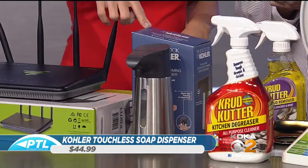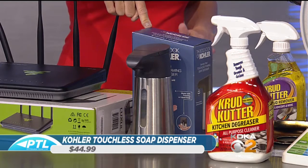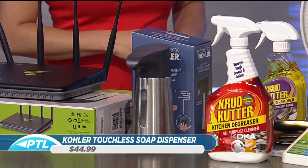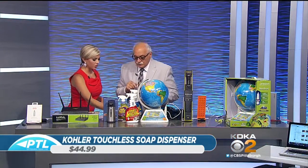Any idea how long the battery lasts? I've just started testing it — I've had it about two to three weeks now and have had no battery replacement needed. It also won the award at the International Houseware Show, which is a global award from the States. Really cool.